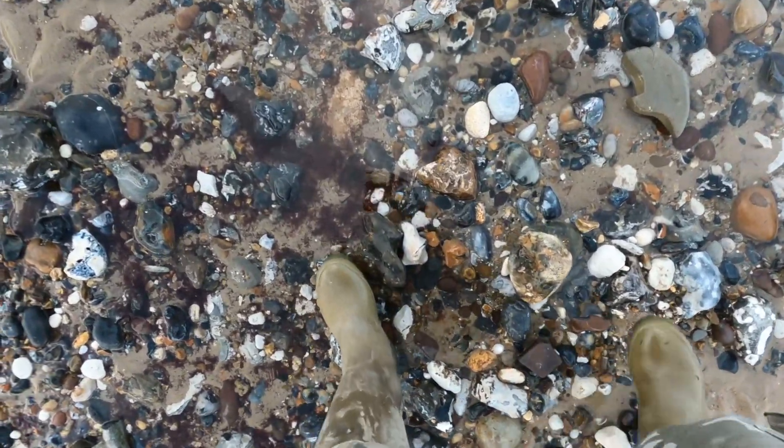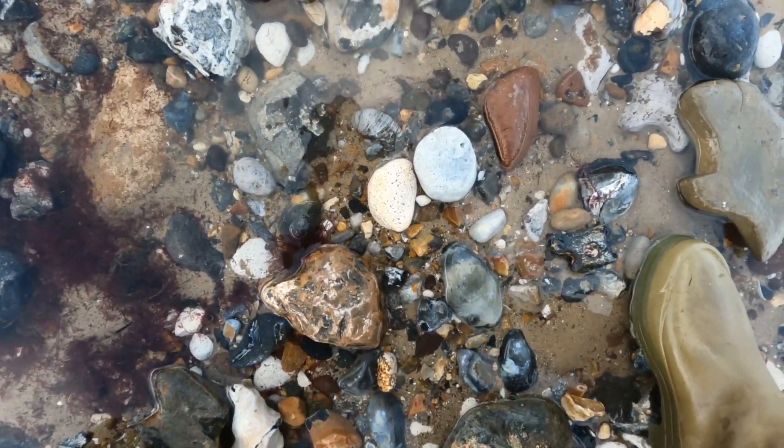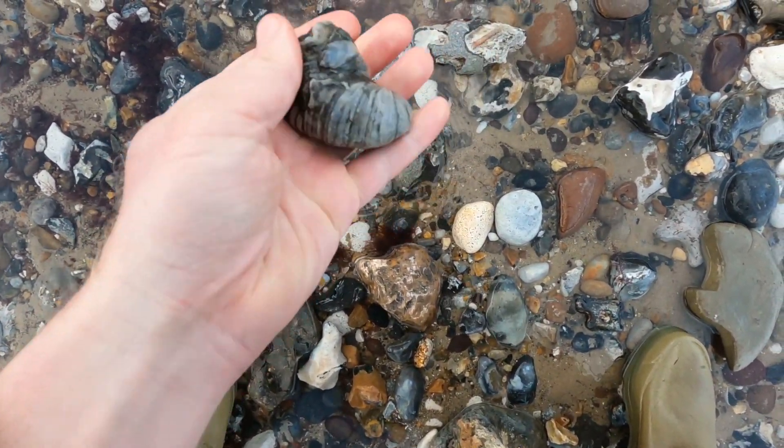Looks like we've got a nice Jurassic gryphaea here. That's a good find.